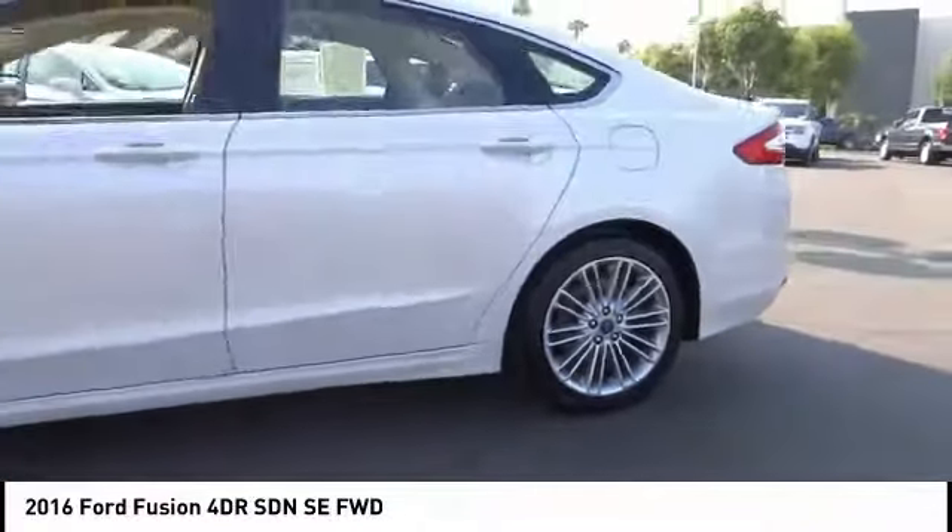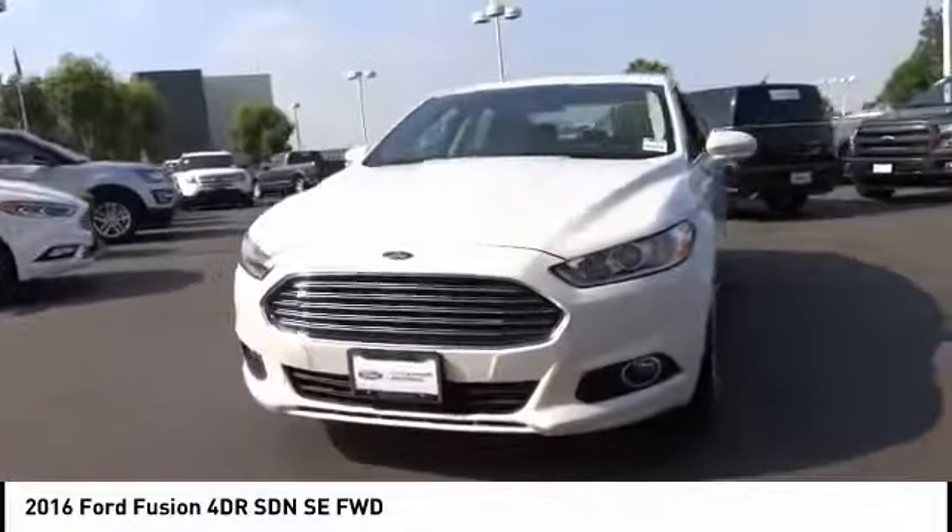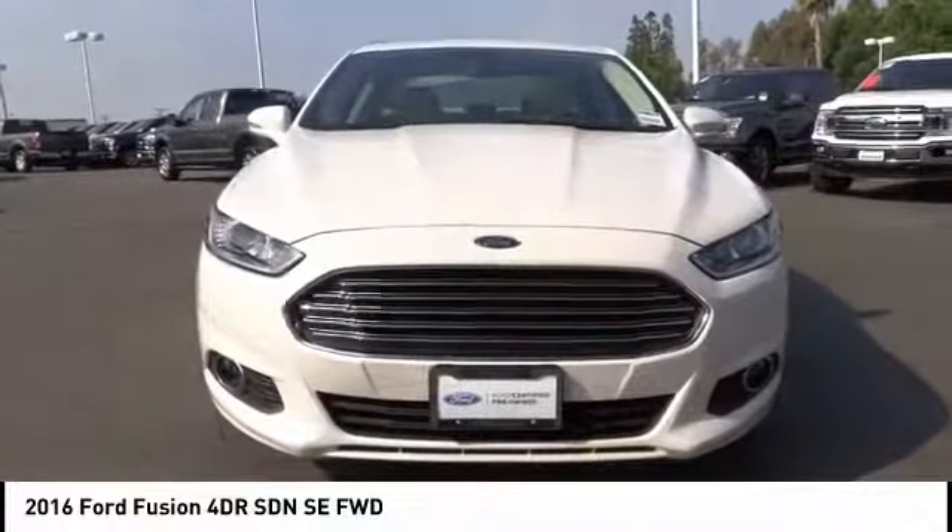Traction control, power passenger seat, dual airbags, air conditioning, leather-wrapped steering wheel, power steering, four-wheel disc brakes.